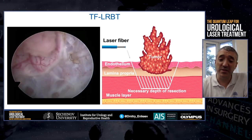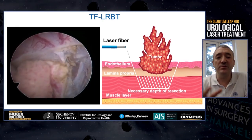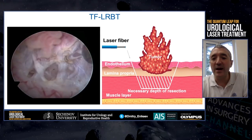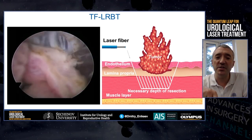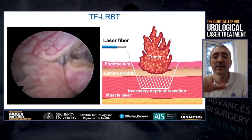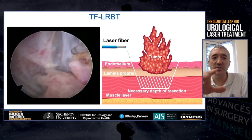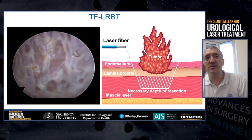Usually the surgery starts with a circle incision around the tumor. The incision is made at about 5 to 7 millimeters away from the tumor and is continued deeper until the muscle layer is visible. You may see that there are no bleeding vessels and hemostasis is almost perfect. After we complete the circle incision, it is possible to go under the tumor. The laser allows for making precise and effective incisions without burning the tissue, so that all the layers are clearly visible, and you may see how delicately the laser separates muscle fibers.